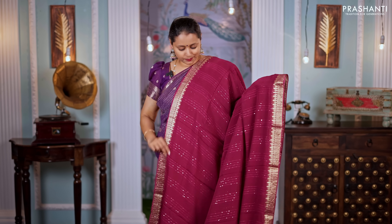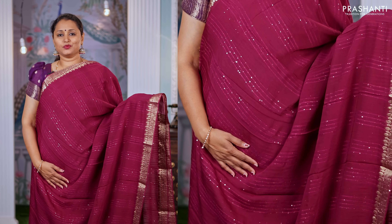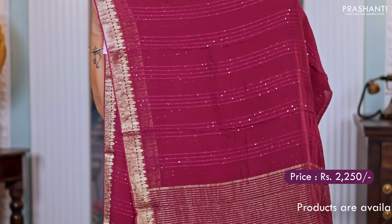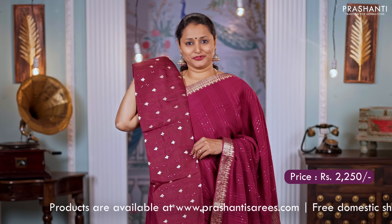Maroon — another beautiful saree with simple zari woven borders on either sides and a vertical sequin worked pattern that runs all over the body, giving it a very rich look. A simple zari lined pallu and a matching sequin worked blouse with buttas. Priced at $2,250.